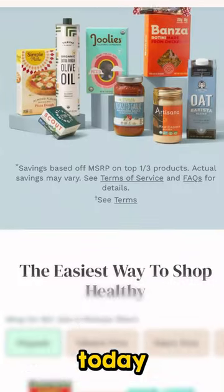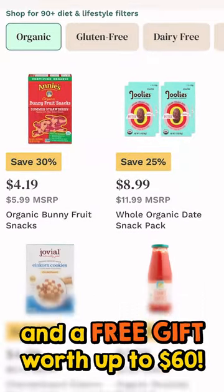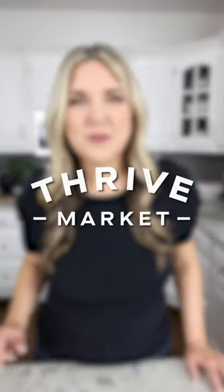Join Thrive Market today to get 30% off your first order and a free gift worth up to $60. Thanks to Thrive Market for sponsoring today's video.